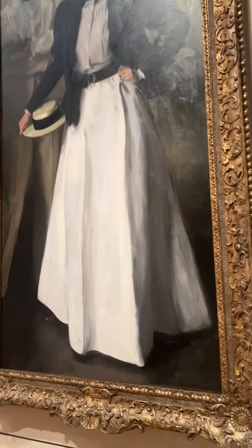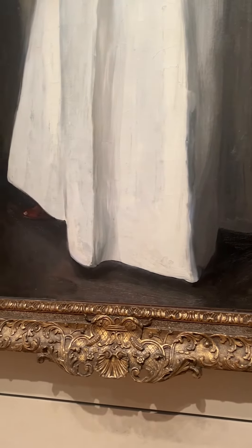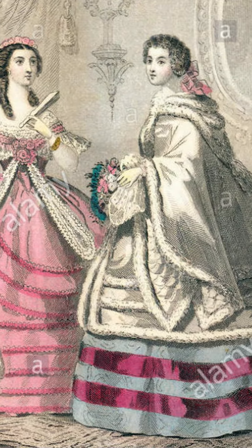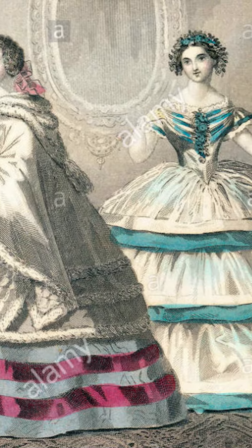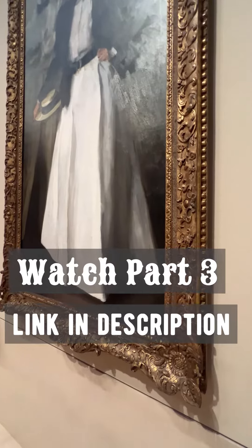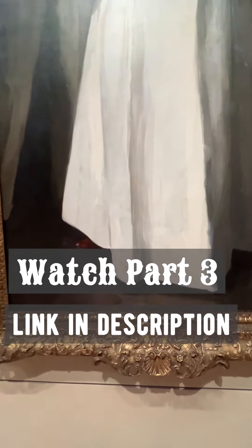Her skirt, for instance, doesn't touch the floor. Think about those gowns — they all have a train. They symbolize the fact that you don't have to walk. Whereas this skirt — this is what was called a walking skirt. It's meant for walking. And if you look at her boots, you know, these boots are made for walking.